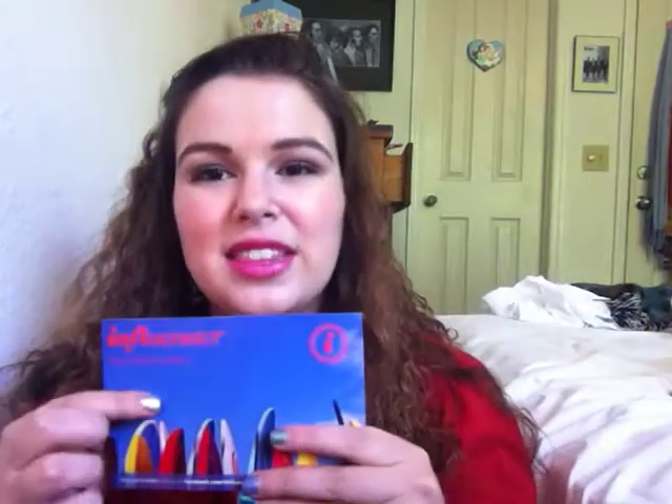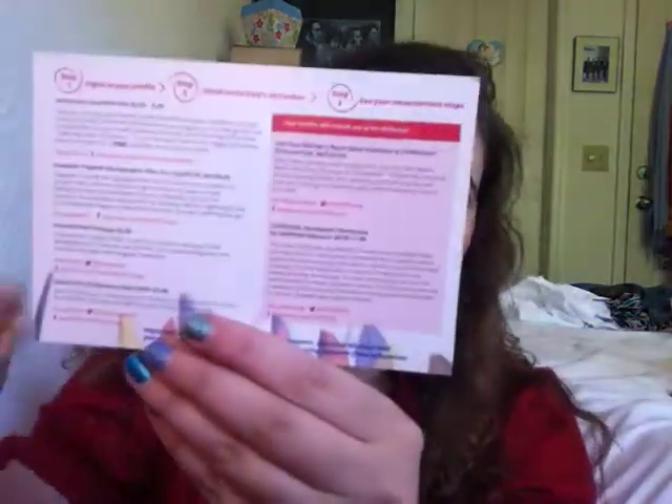So this is the Surf's Up box, and everything has a name or whatever. In here I have this card that tells me what everything is and the prices and stuff. I'll list everything below and put the prices so you can figure out the exact thing.